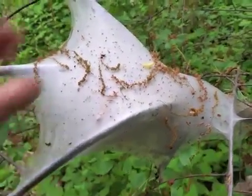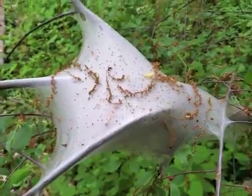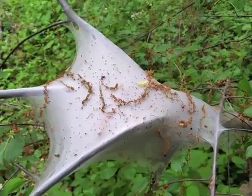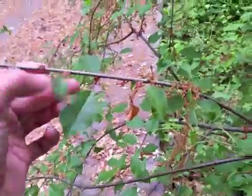Really what happens is these tent caterpillars are in this nest during the daytime mostly. And then what they do is they come out at night. And if you look closely, you can see where they're eating and notching these leaves.